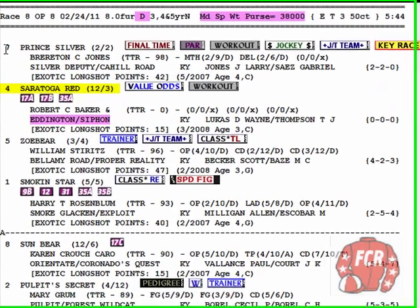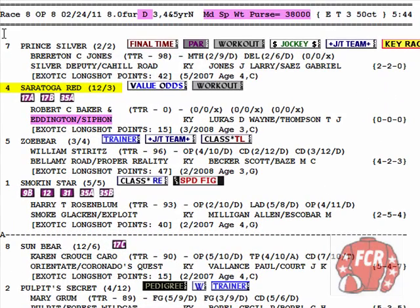Proven Winning Overlays video 17i. This is Oaklawn Park video 401 in my series — that's a lot of videos. This is going to be a good learning race for you, one of the better ones. As you can see here, I've highlighted that this is a maiden special weight condition.